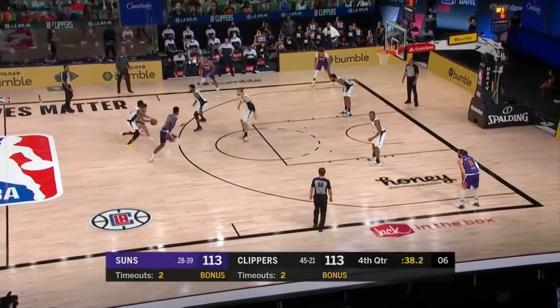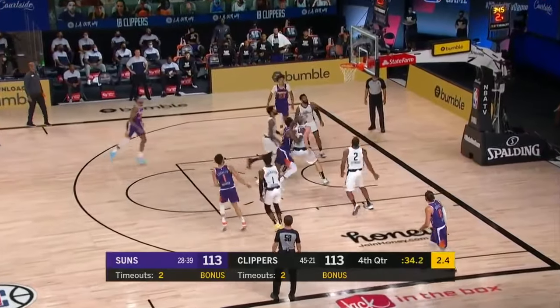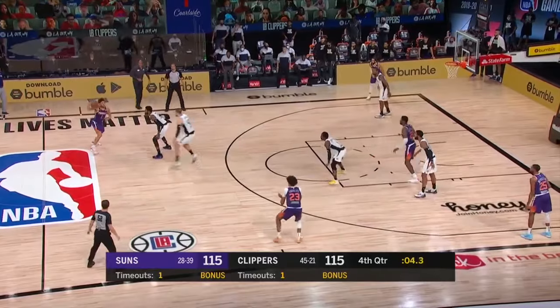Booker going vertical, four to shoot, gets to the elbow. Good contest by Reggie Jackson, but Devin Booker hits it. The Suns have it, six to play.